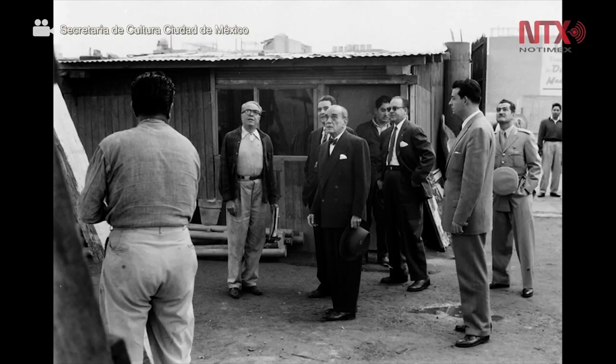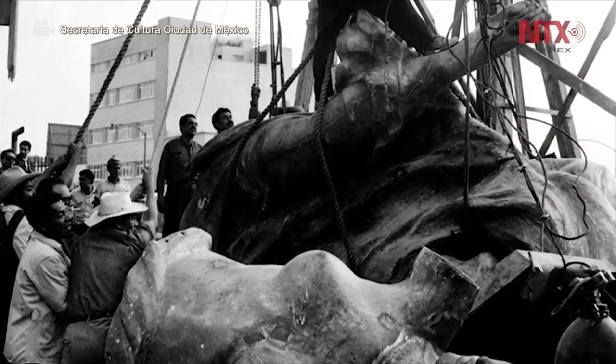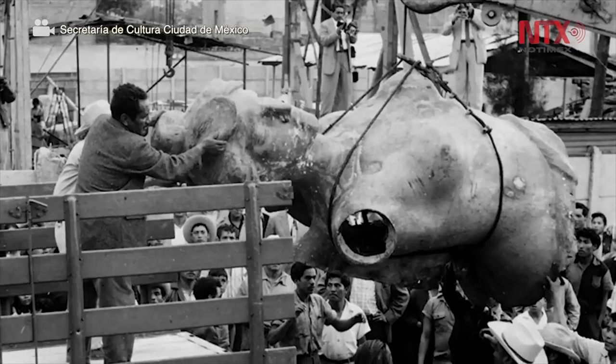The artistic monument was inaugurated by Porfirio Díaz on September 16th, 1910, on the occasion of the Centennial of the Independence of Mexico, and since then it has been restored and rebuilt several times. The first of these was in 1958, after the fall of the Angel during the strong earthquake that occurred on July 28th, 1957.